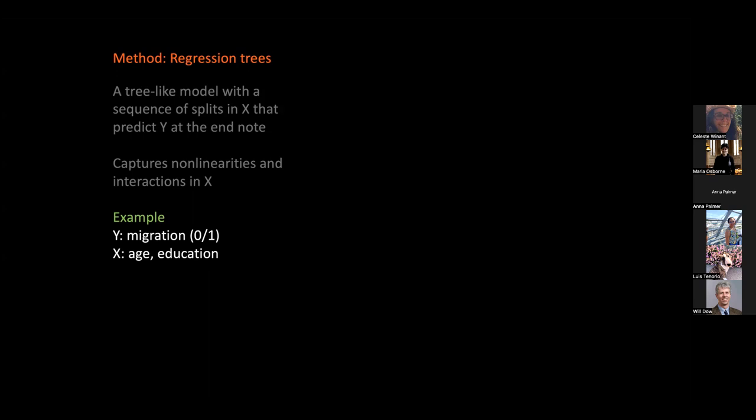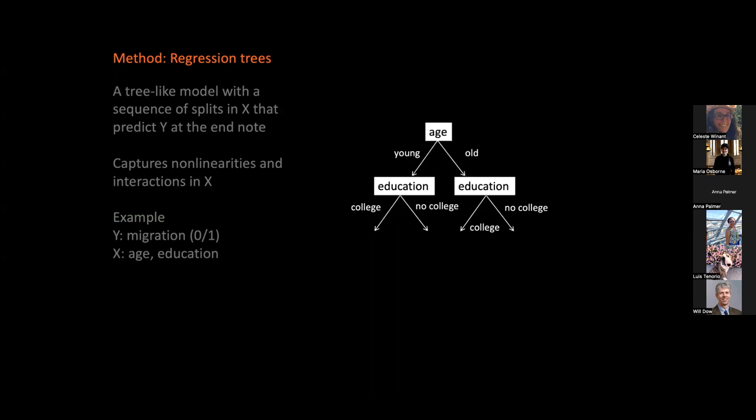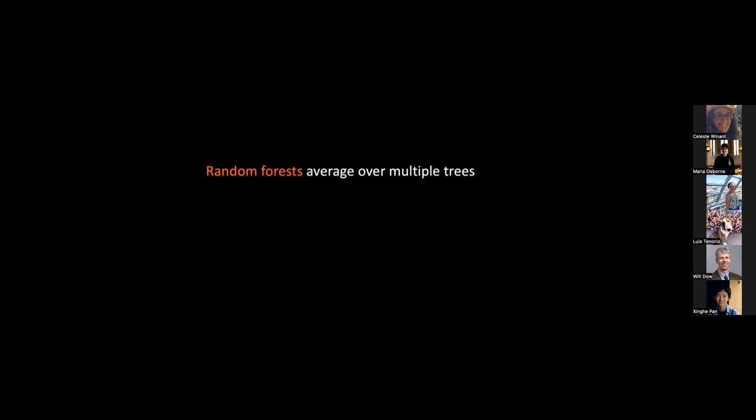With enough splits in the tree you can perfectly predict each observation in the sample, but that would be overfitting. We use a version of this idea that relies not just on a single tree but thousands of trees, averaging the results — this method is called random forests. It yields more accurate predictions, but less interpretable relationships between X and Y. Our outcome is whether someone takes a first migration trip to the U.S. in a given year — a zero-or-one outcome.